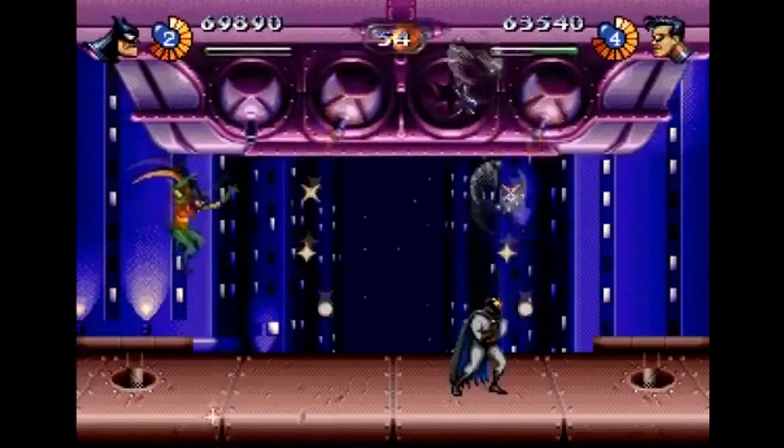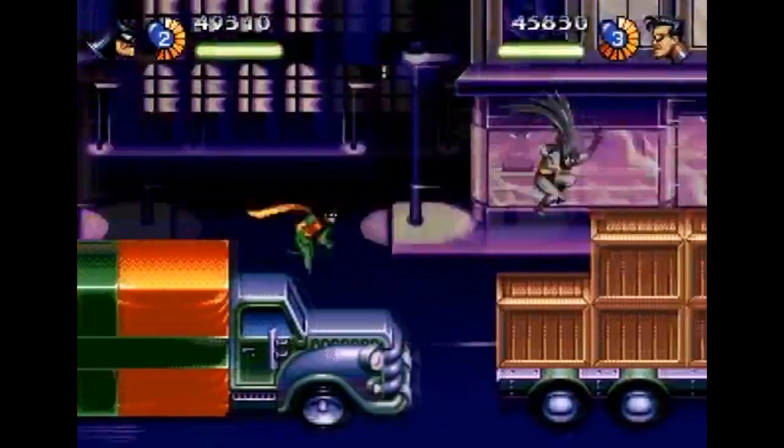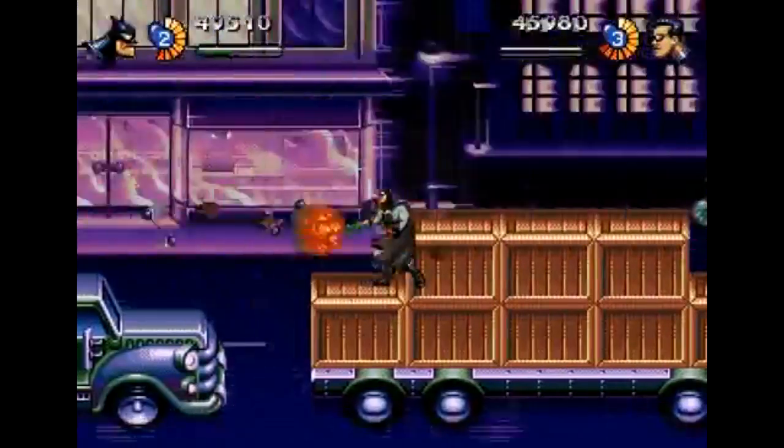The gameplay is self-explanatory. You can play as either Batman or Robin, or both at the same time with a second player, and of course that's always a nice feature.